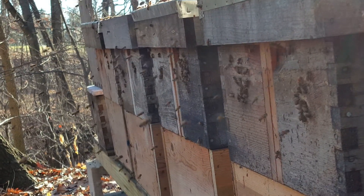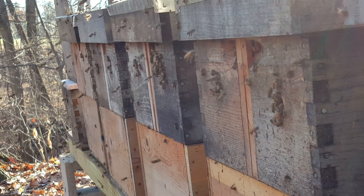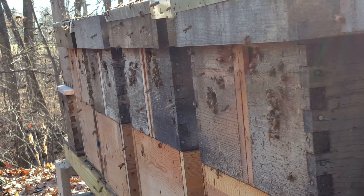The longer they go without going out for a cleansing flight, the harder it is on their system. So hopefully that's one of the things you'll see this winter with your bees — having a cleansing flight.